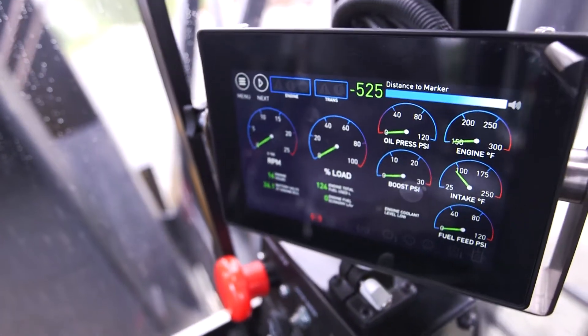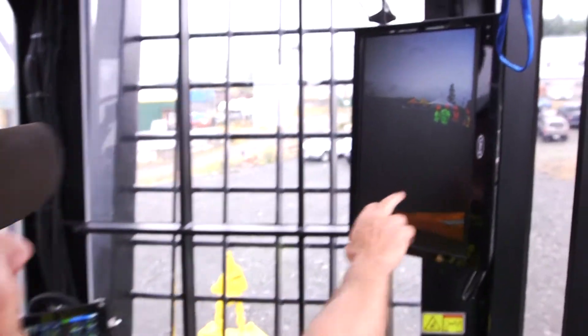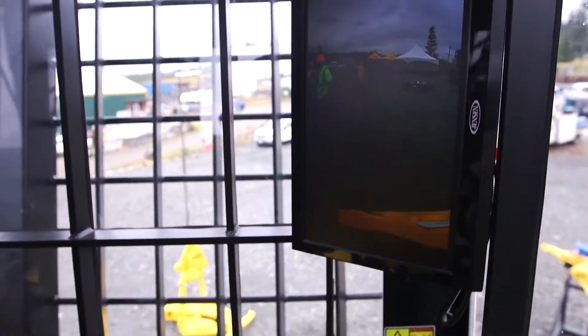It has a fully electronic control system in it — it's the first one of its kind. A touch screen computer that runs everything. It has a camera on the grapple and a screen inside the cab, so the hook tender doesn't have to go out there and spot in the fog. That's a lot safer. We can see the wood out there and go get it.